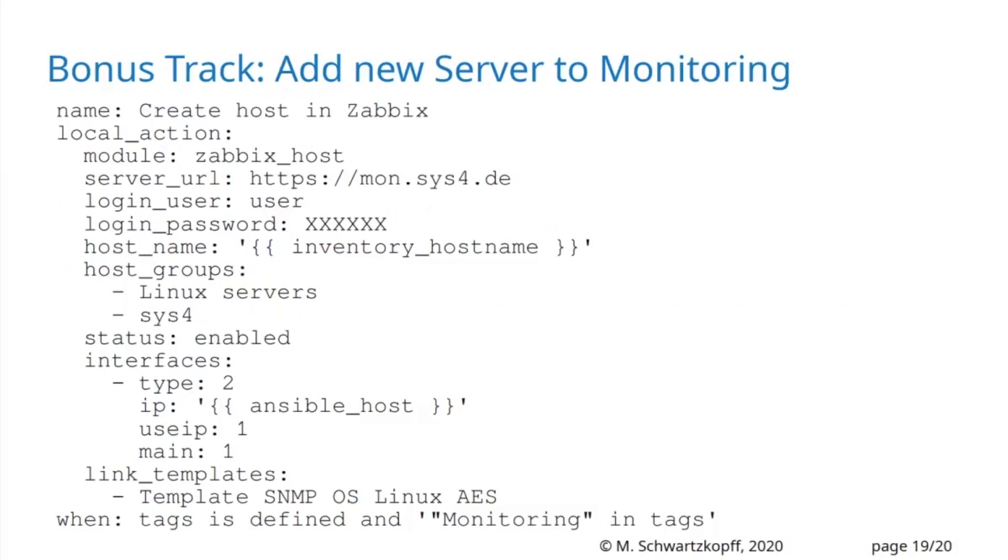As a bonus track: if I have a tag 'monitoring' in my Netbox, then the machine is automatically added to our monitoring system, Zabbix.